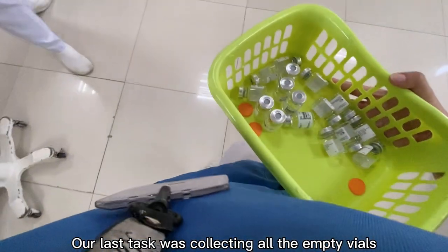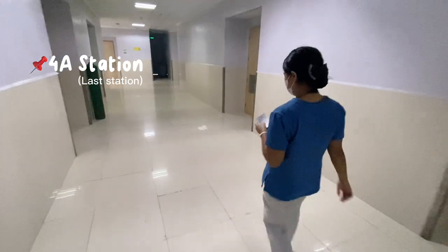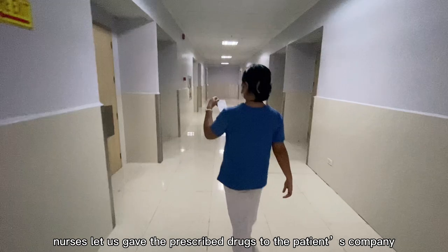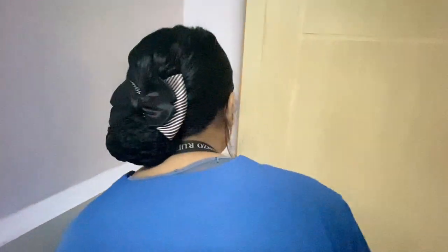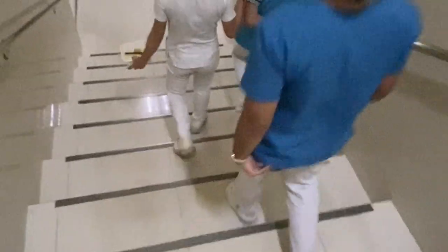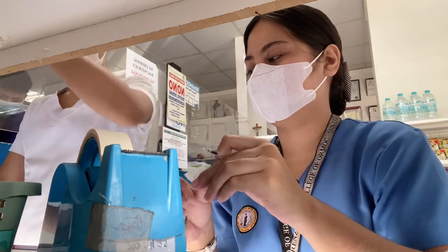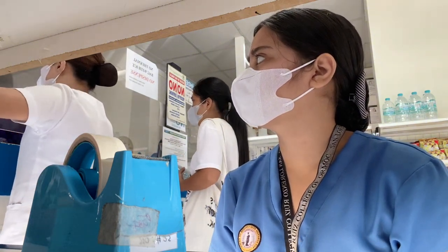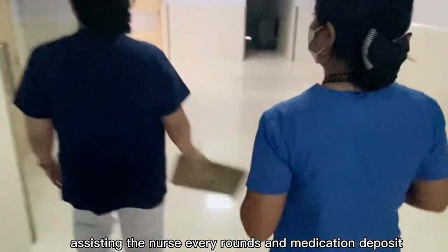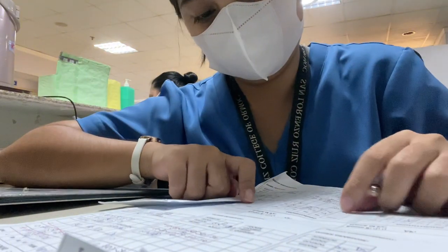Our last task was collecting all the empty vials. Nurses let us give the prescribed drugs to the patient's companion. We also assisted them in getting the medications from the pharmacy, putting the patient's room number on the drug. Last check before leaving the hospital's pharmacy. We also assisted the nurse during rounds and medication deposit.